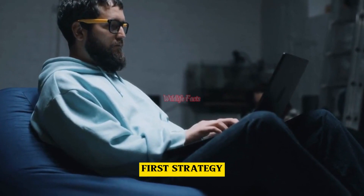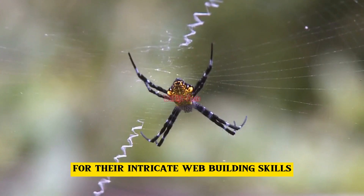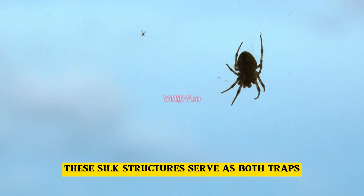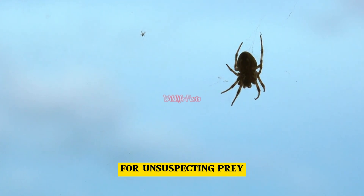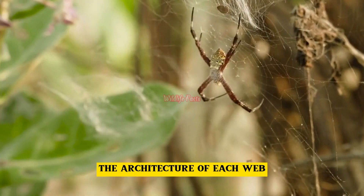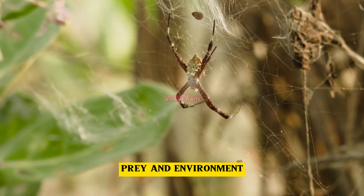First strategy: web building. Spiders are known for their intricate web building skills. These silk structures serve as both traps for unsuspecting prey and homes for the spiders themselves. The architecture of each web is tailored to the spider's size, prey, and environment.